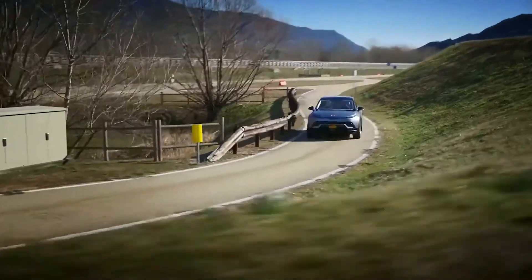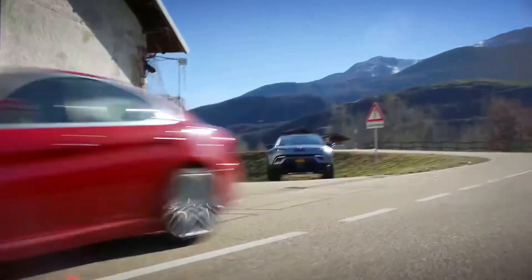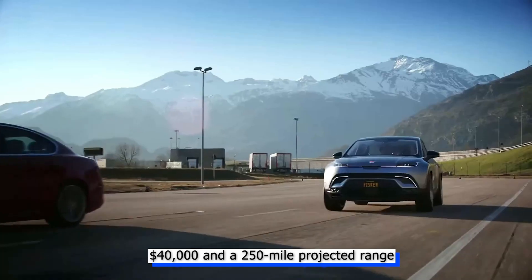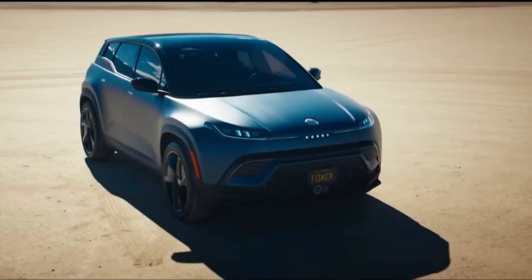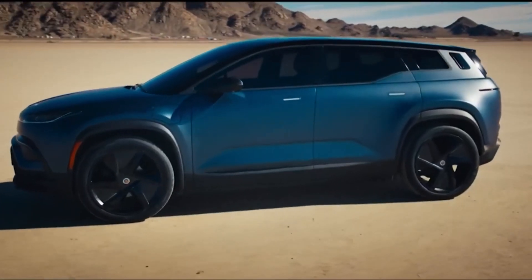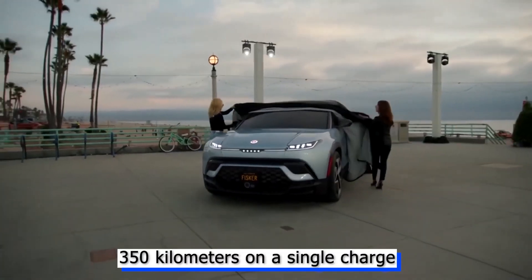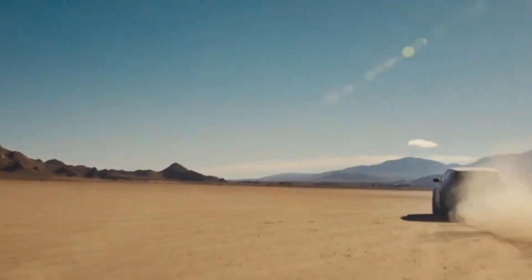Fisker Automotive hopes to take advantage of this trend with its aptly called Ocean SUV. The most affordable variant has a starting price of $40,000 and a 250-mile projected range. All other Oceans are all-wheel drive dual motor vehicles with a minimum of 540 horsepower and a 4.0-second zero to 60 mph time. The longest model is anticipated to travel more than 350 miles on a single charge.